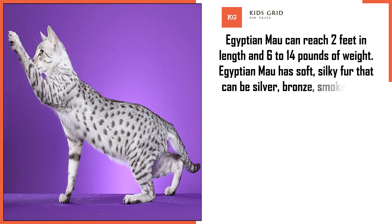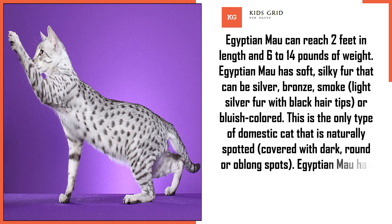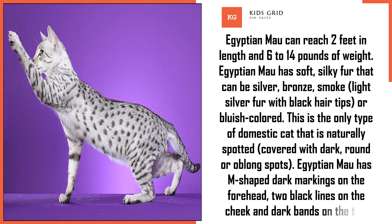Egyptian Mao has soft, silky fur that can be silver, bronze, smoke, light silver with black hair tips, or bluish colored. This is the only type of domestic cat that is naturally spotted, covered with dark, round, or oblong spots. Egyptian Mao has M-shaped dark markings on the forehead.